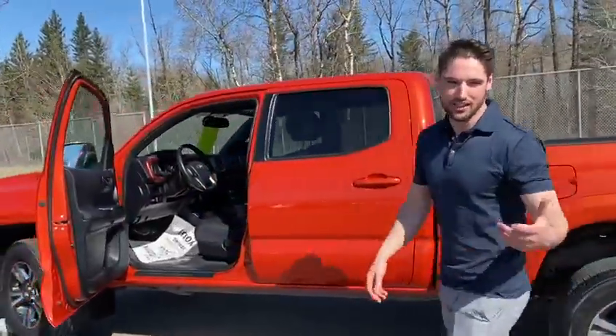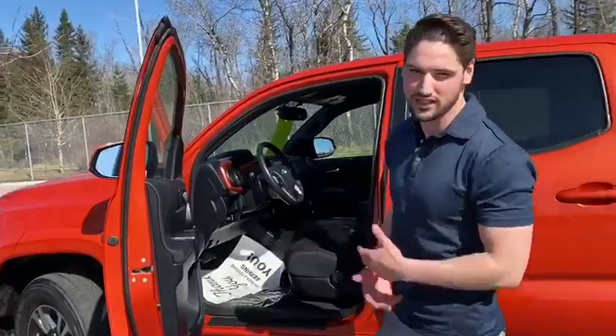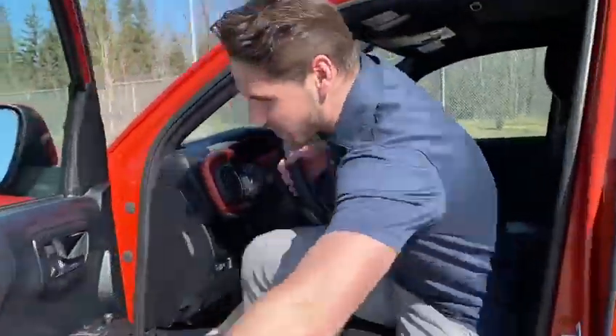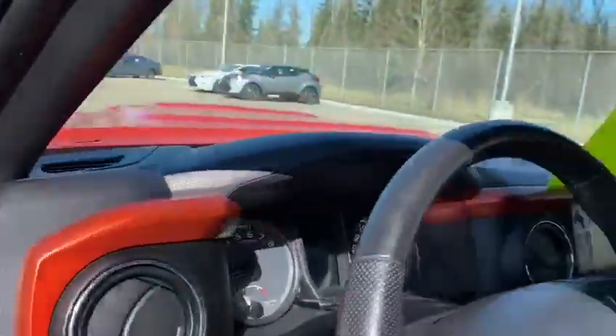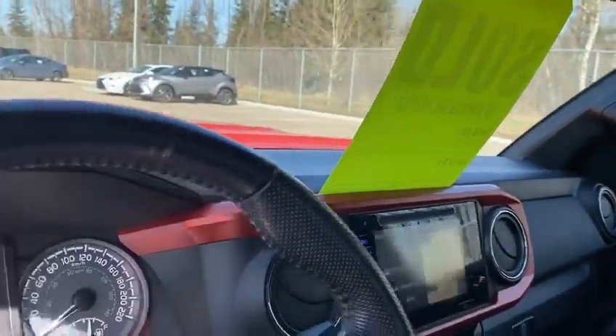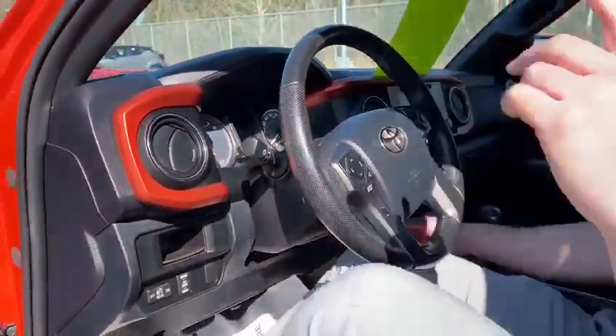This is powered by a 3.05-liter 6-speed transmission. I'll show you a few things inside — some safety features that it comes with. Blind spot monitoring comes with a seven-inch touchscreen with embedded navigation on it, heated seats, and a wireless charger.